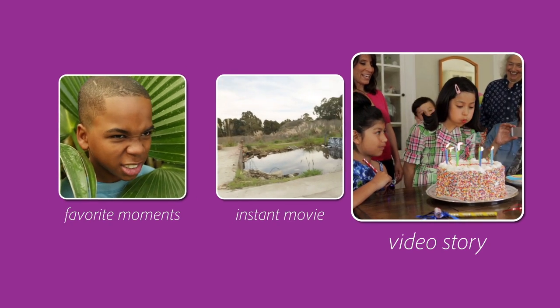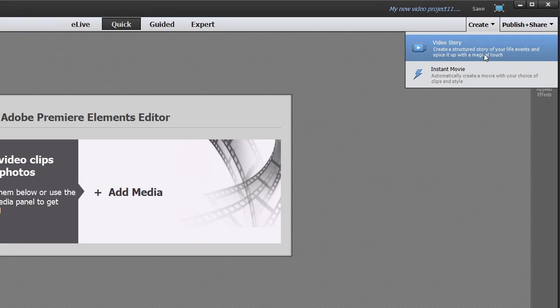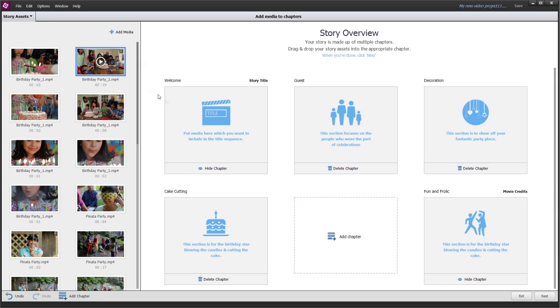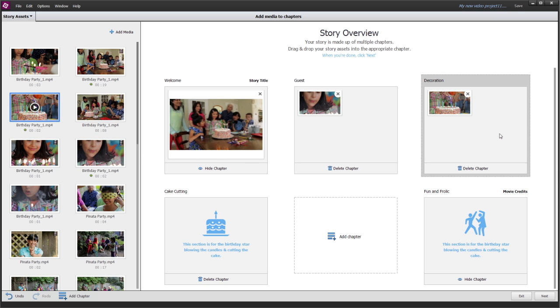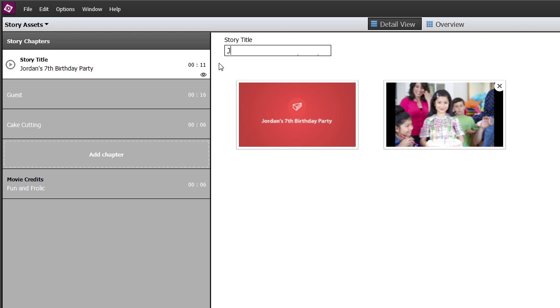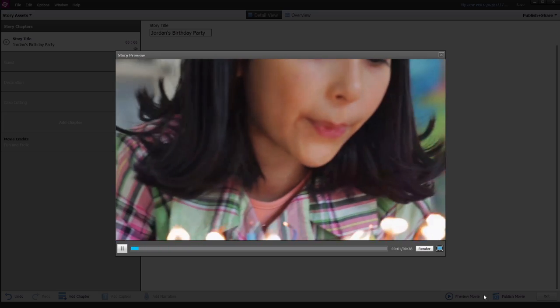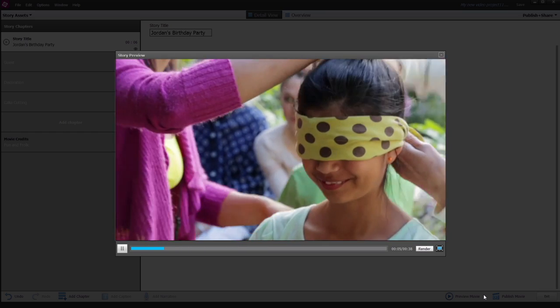And when you want to document a big-life event, like a wedding or a birthday celebration, Video Story takes care of the creative scripting for you. Just choose clips and photos to fit each chapter of your story, and if you'd like, add captions or narration to enhance your story. Premiere Elements takes it from there, doing all the work of creating a full-on production that tells your story from start to finish.